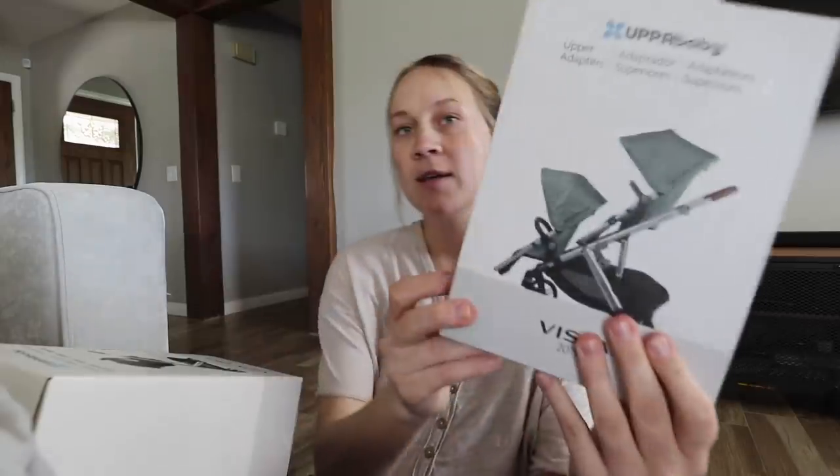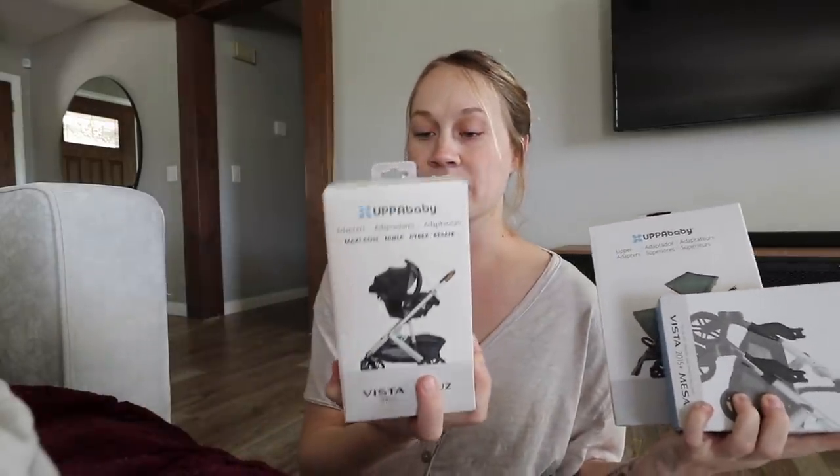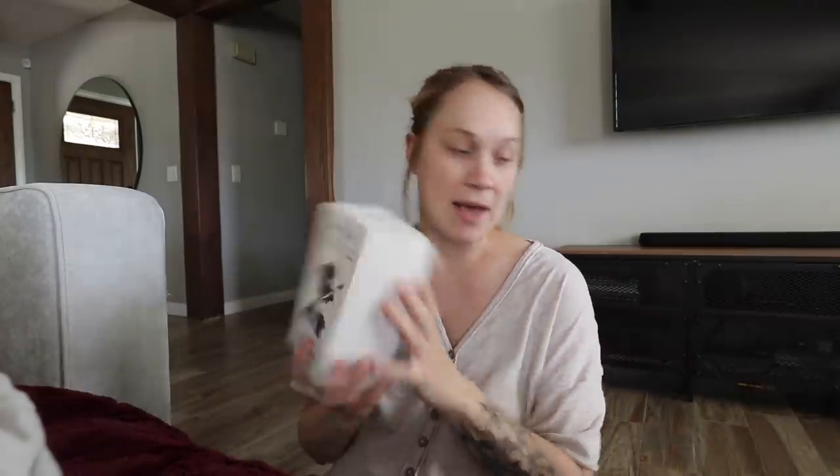I'll show these three together because they all kind of go together. We are using our UPPAbaby for the twins — that's why we bought it, because we knew it could convert to a double stroller. So I needed all the new adapters to make it hold two car seats: the UPPAbaby upper adapters, the UPPAbaby lower adapters, and the UPPAbaby conversion kit for the Maxi-Cosi car seat. We have one already but we needed another set.